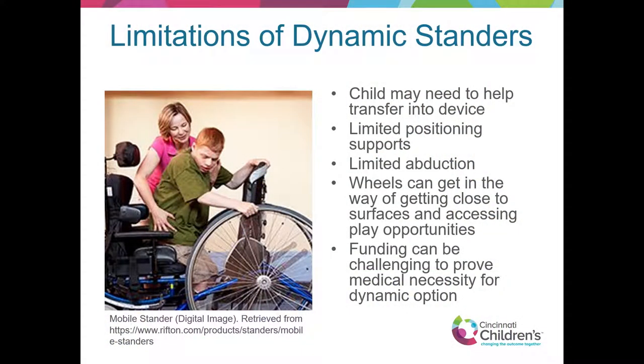Limitations of the dynamic standers: the child may still need help transferring into the device, there are limited positioning supports, limited abduction, and wheels can get in the way of getting close to surfaces — though most of the time they will remove. Funding can be challenging to prove medical necessity for the dynamic option; payers don't like the wheels for some reason. But we need to continue to fight for that and give our kids access.